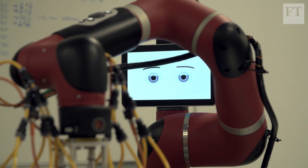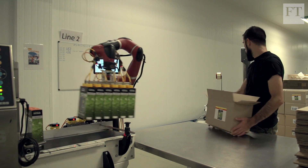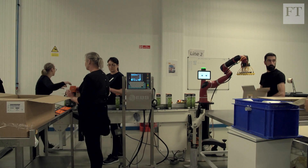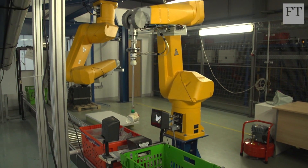In warehouses across the UK, an army of robots is rising. Intelligent machines and automation are spreading throughout the core of the logistics industry, helping to sort and process our online purchases, select our groceries and package manufactured food products.